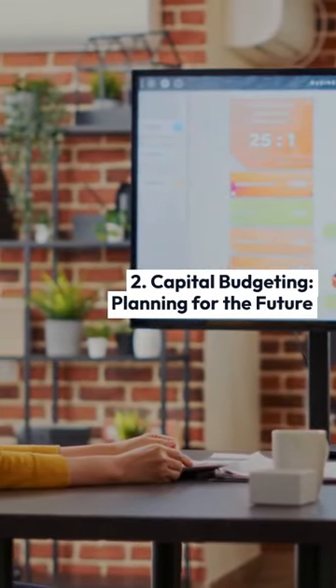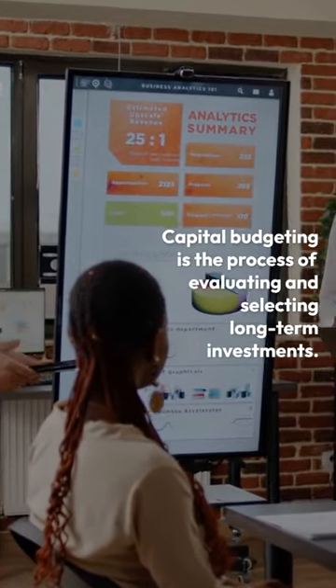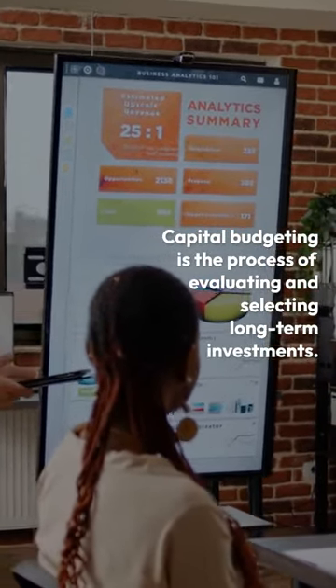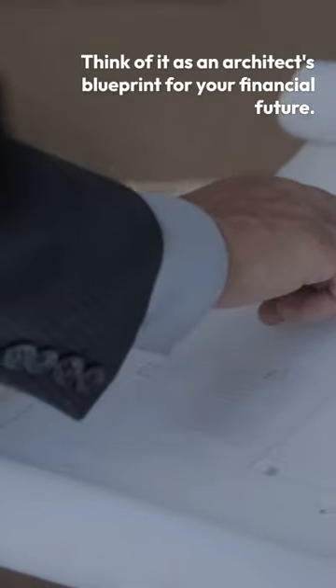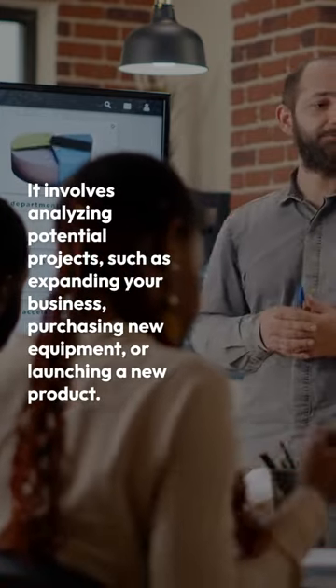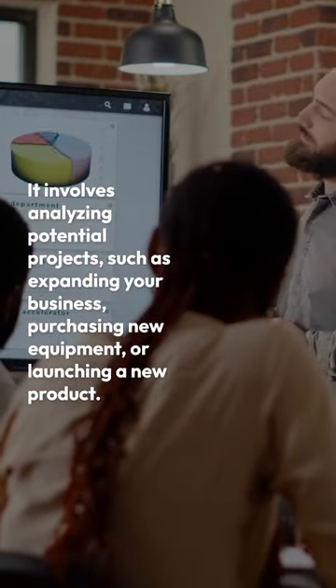2. Capital Budgeting: Planning for the Future. Capital budgeting is the process of evaluating and selecting long-term investments. Think of it as an architect's blueprint for your financial future. It involves analyzing potential projects, such as expanding your business, purchasing new equipment, or launching a new product.